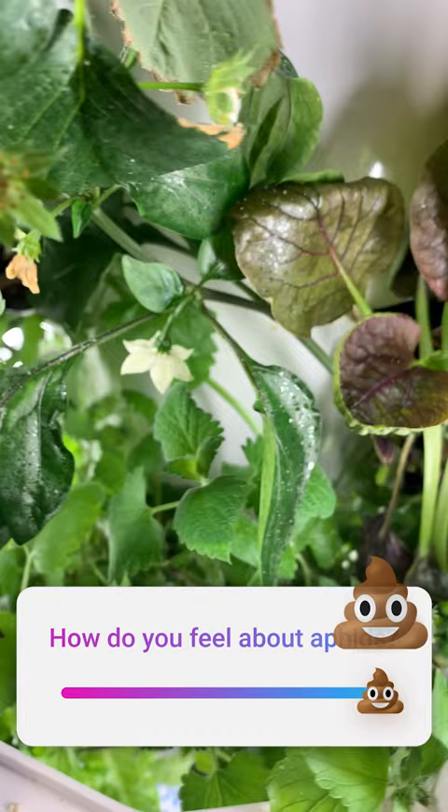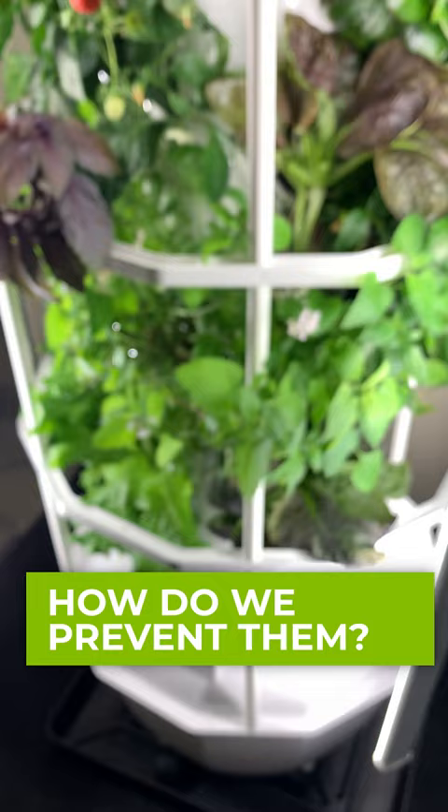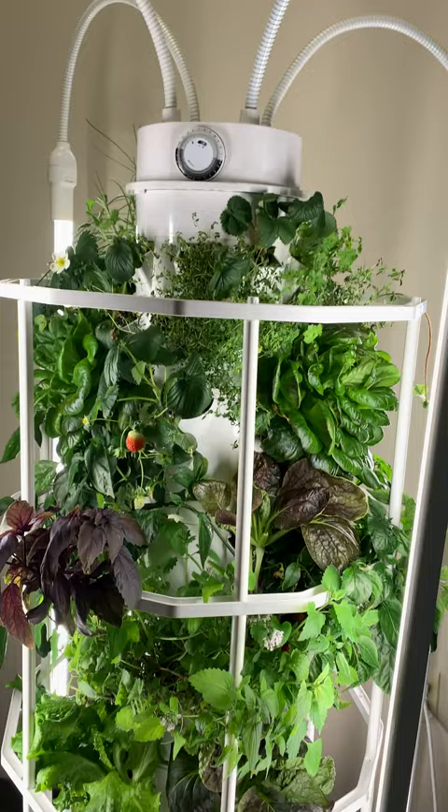So how do we prevent them? First things first, hygiene is key. Make sure you're not bringing in any infested plants from outside. Any potted plants or plants you bring home from the nursery, try to keep them outside first. Also, regularly clean your tower garden — give it a wipe down once a week.